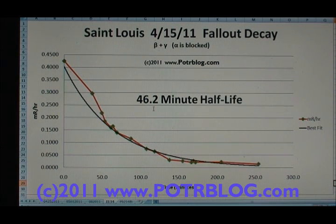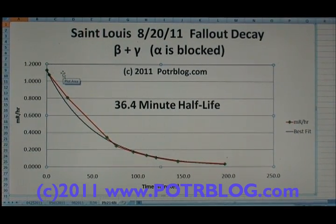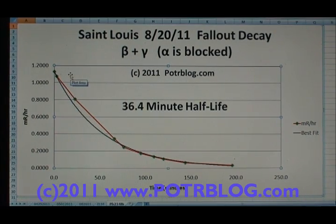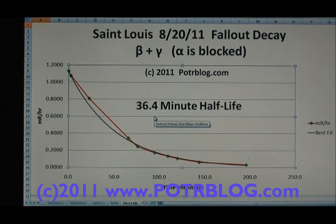The expected half-life, which people usually claim for fallout as being radon progeny, is 36.5 minutes. So this half-life is longer than what would be expected from radon daughters — and again, this is from a 62-times-background fallout. Now, jumping to the August 20th fallout: same situation, beta plus gamma, alpha blocked, and this reading was 178 times background. When I ran this I came up with a 36.4-minute half-life for this radioactive fallout in this rainstorm.